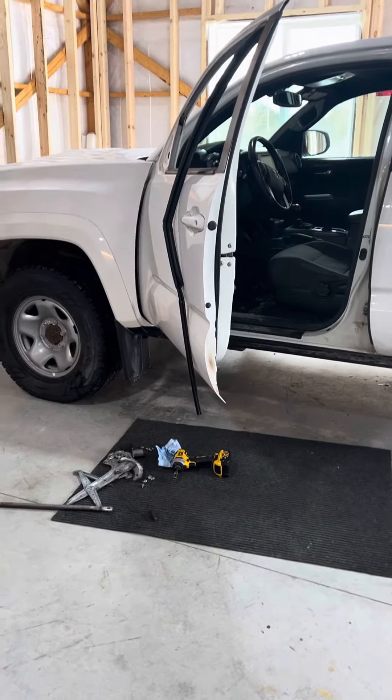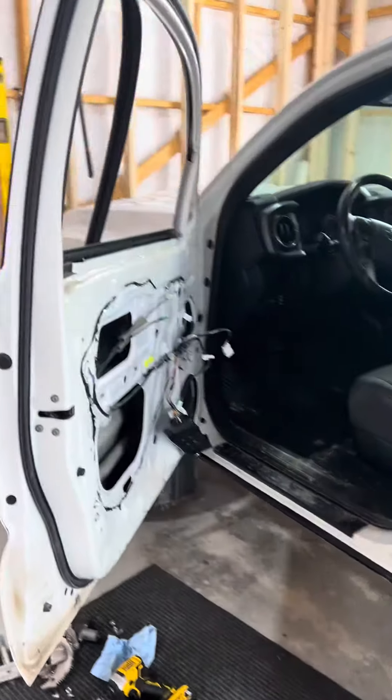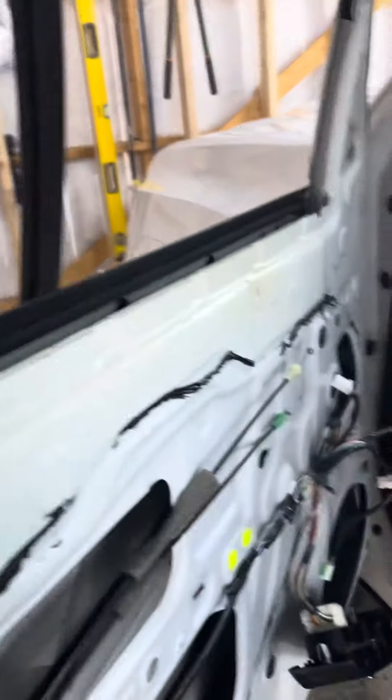Here we are working on the Tacoma still. I was just starting to reassemble it after I was troubleshooting a window issue. It was jamming and we found the problem, but I also found another problem.